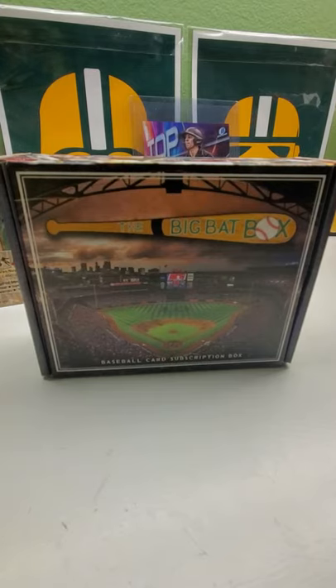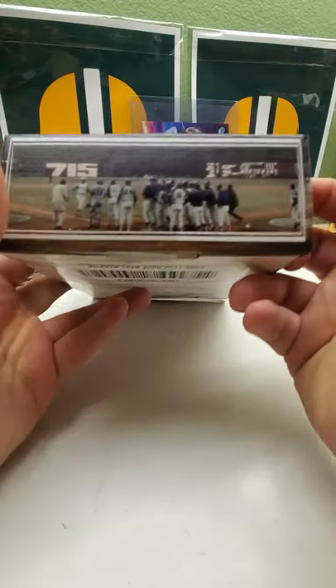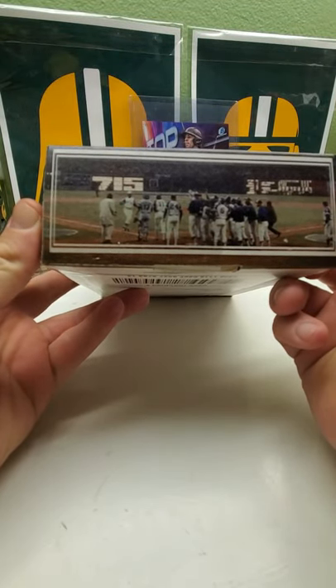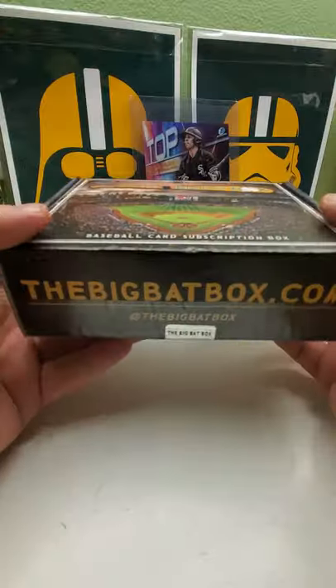Hi everybody and welcome back to Ryan Bolton's Cards. Today we have the Big Bat Box, the January 2021 edition. It has Turner Field on the cover and then it has Hank Aaron breaking Babe Ruth's home run record with the 715th home run — their celebration.